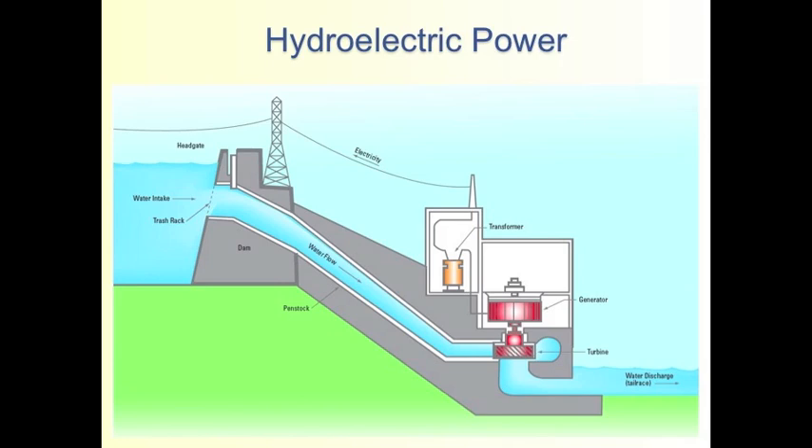Hydroelectric energy is a fairly straightforward concept to understand — basically water pressure and the flow of water through a turbine, as shown in this diagram, will turn the turbine and cause the generator to turn and produce electricity. This, in some degree, after you hit the turbine, is quite similar to a coal-burning power plant.